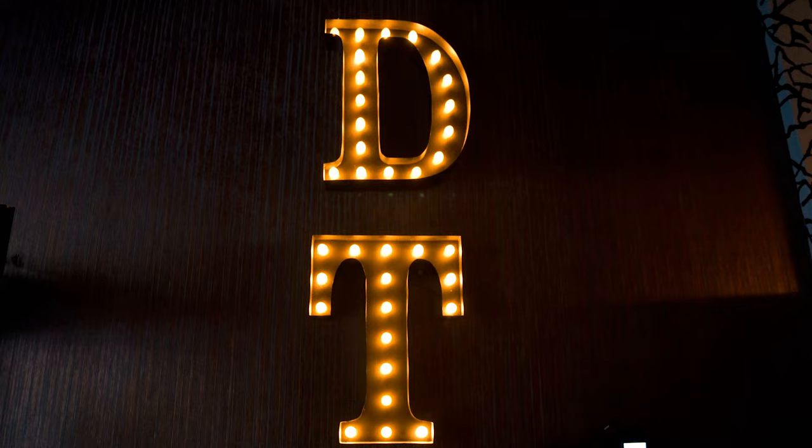Don Taco has enough variety to please anyone. The tacos here aren't massive, but they are filling. I recommend maybe like three or four if you're hungry — I had five. But the queso here is amazing too.